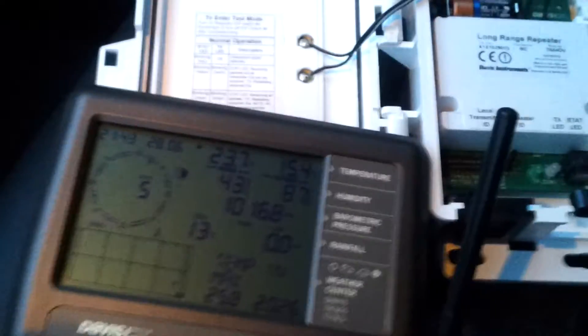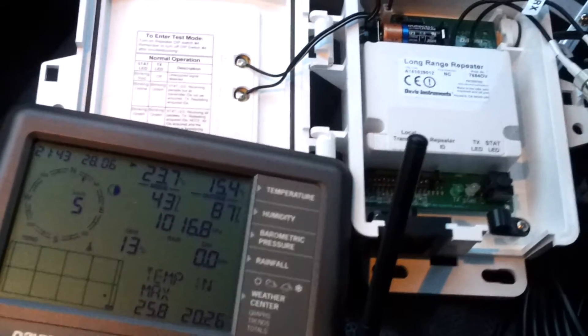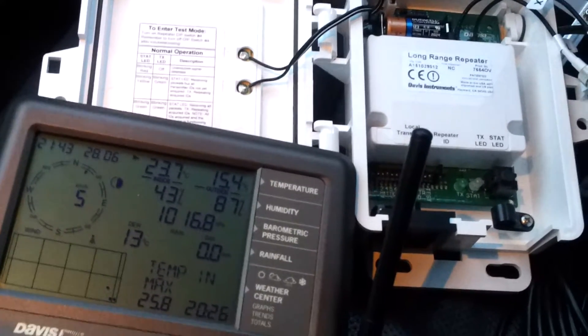We'll just move a little further away and stop for a while, then we'll return. There's no more reception on the display, as you can see, and the LEDs are off. So we'll park the car here for a moment, before we return and see what happens when we come near to the transmitting station.